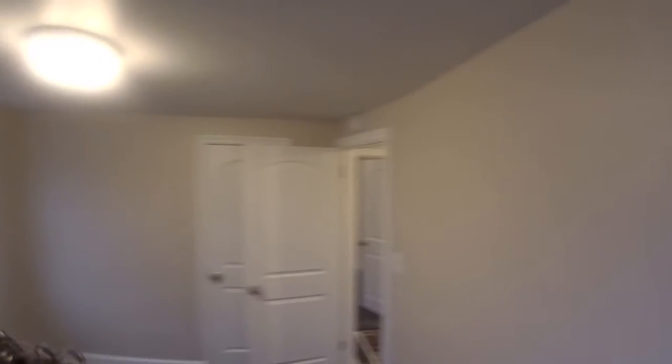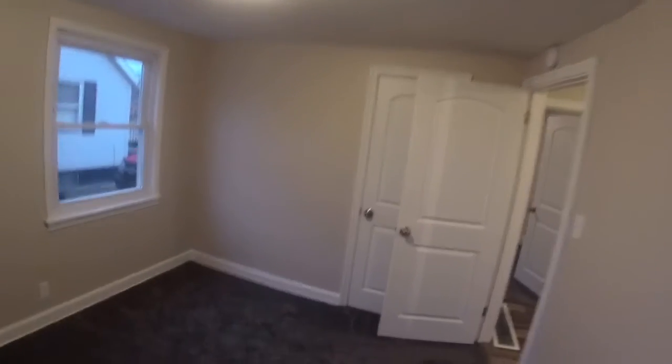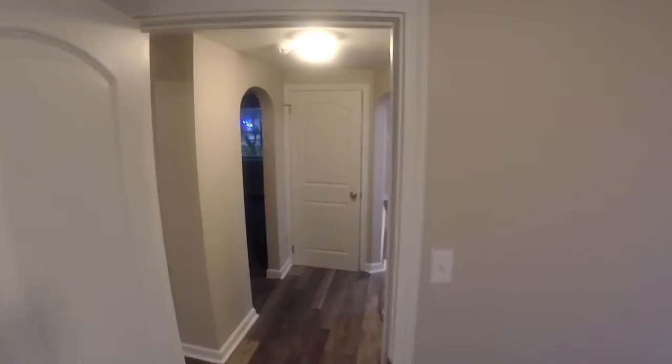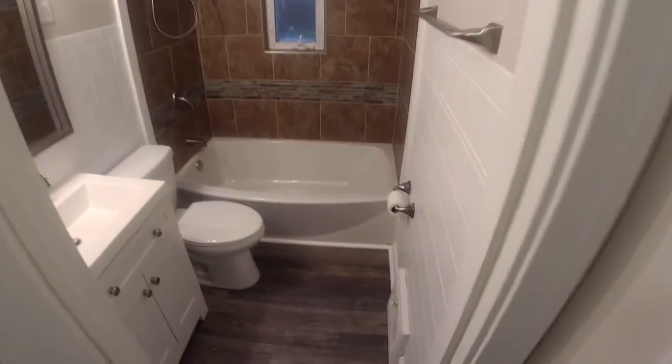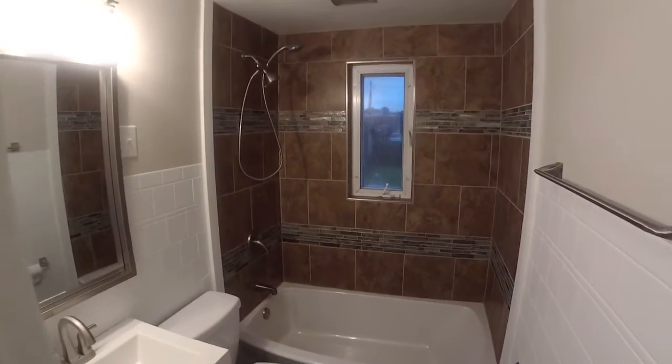Here's another bedroom with a closet behind it. Let's take a peek in the bathroom — the flooring carries in here and there's nice tile.